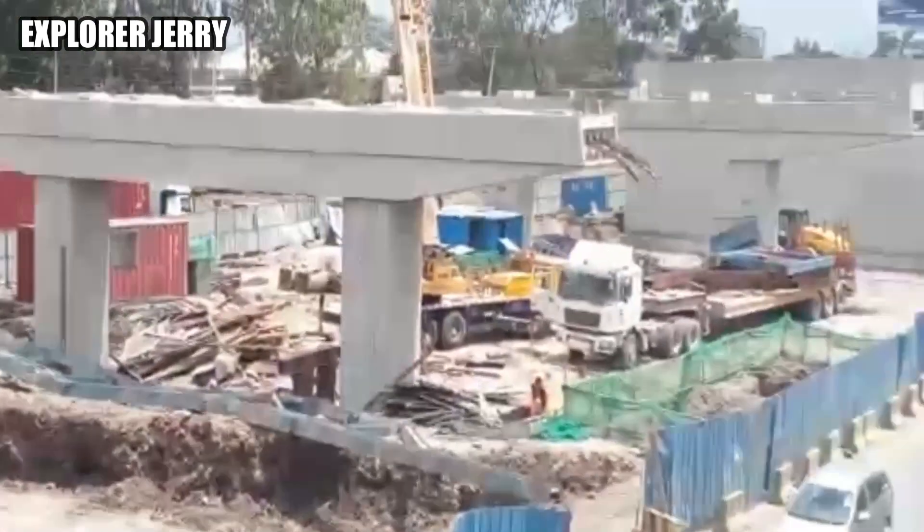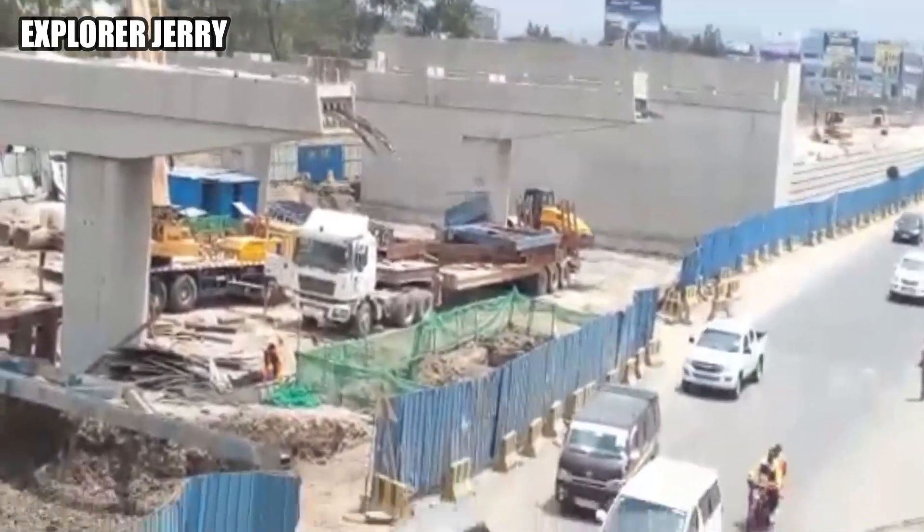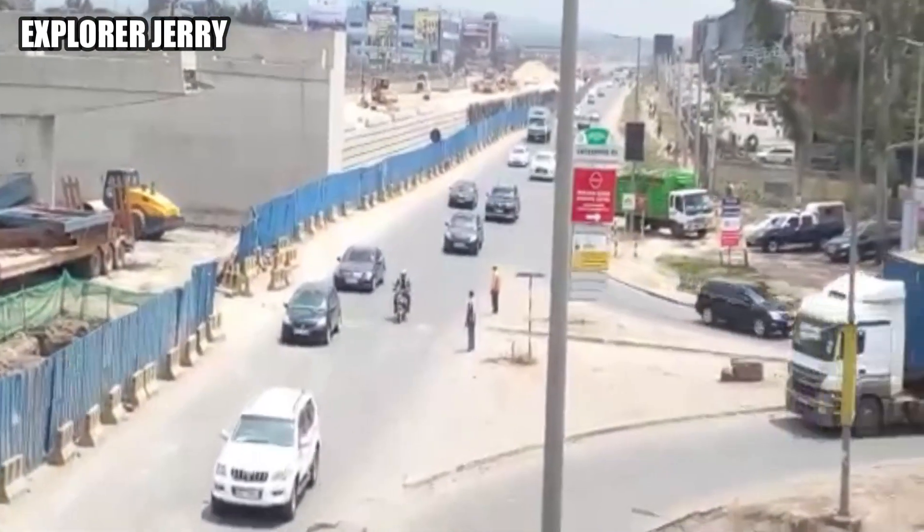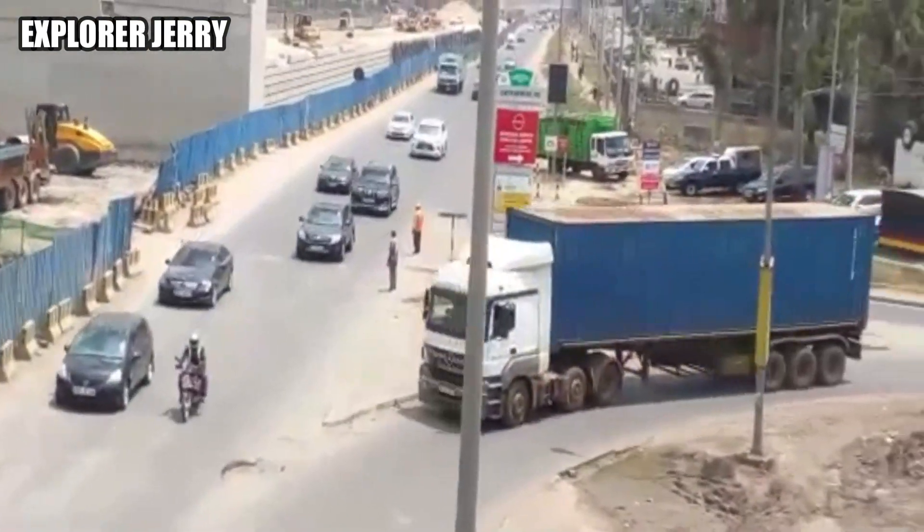The 3-year Nairobi Expressway project, which was launched in October last year, is projected to be complete by the start of 2022.